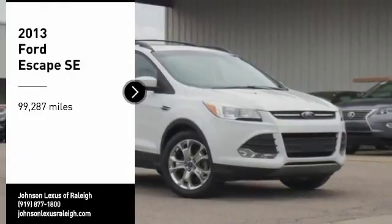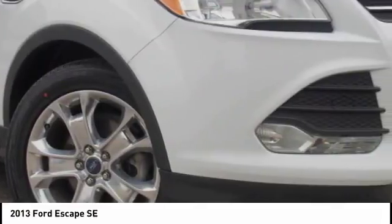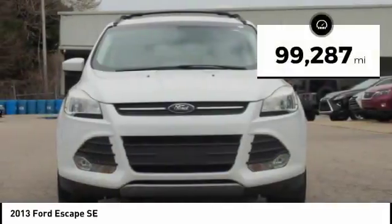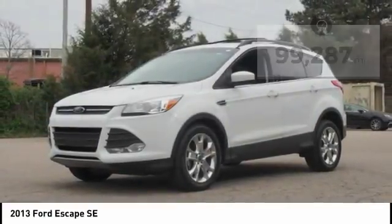We are pleased to show you the 2013 Escape. Gas engines flex, tow, sip, and go with Ford Escape. This vehicle has less than 100,000 miles. Here are some of this vehicle's great options.